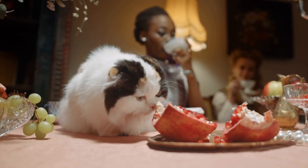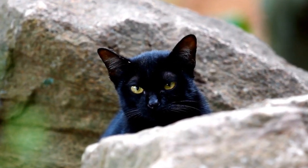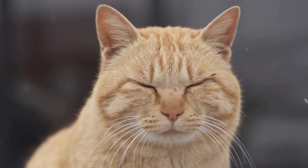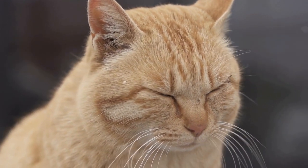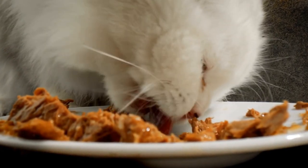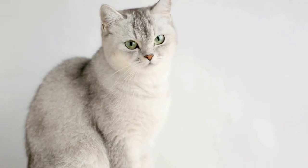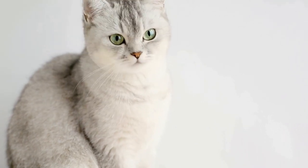Use Cat Repellants. If your cat continues to scratch at the drapes or curtains despite your efforts, you can try using cat repellants. There are various types of repellants available in the market, including sprays, ultrasonic devices, and motion-activated deterrents. These products emit sounds or scents that cats find unpleasant, discouraging them from approaching the window treatments. However, it's important to choose cat-friendly repellants that are safe for both your cat and your curtains.